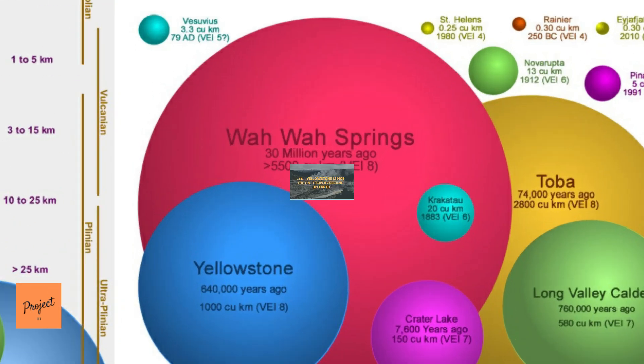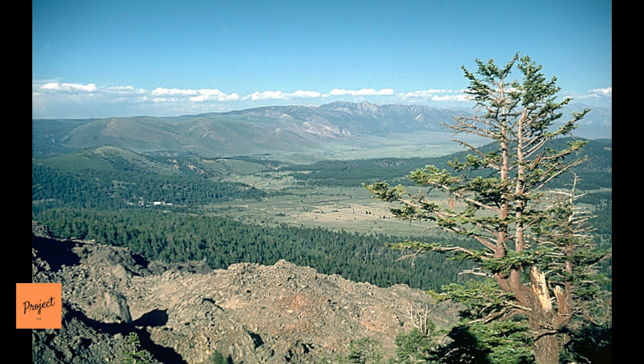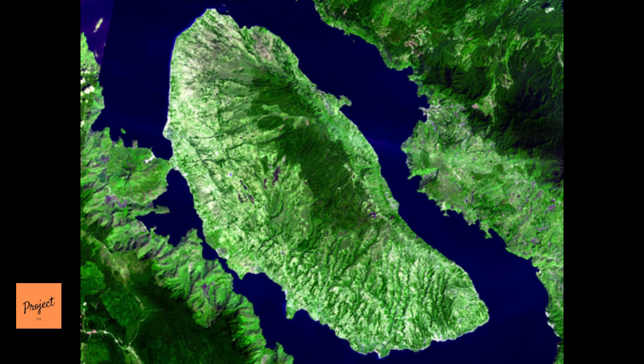Number 6: Yellowstone Is Not the Only Supervolcano on Earth. While Yellowstone doesn't look like it will blow any time soon, it's only one of several supervolcanoes dotting the planet. This list includes the Long Valley Caldera in California, the Toba in Indonesia, and the Atana Ignimbrite of Chile. One supervolcano to keep an eye on is the Campi Flegrei near Naples, Italy, which has been stirring since the 1960s.